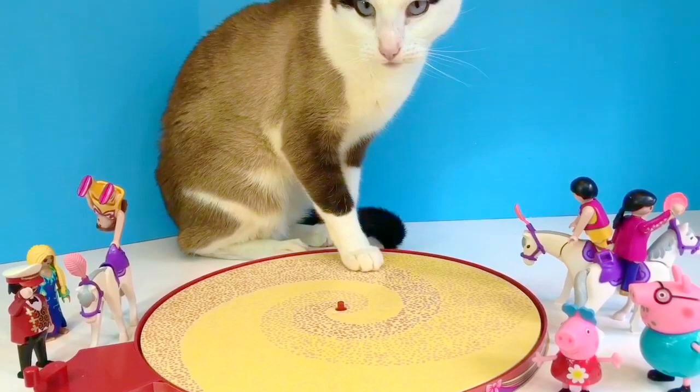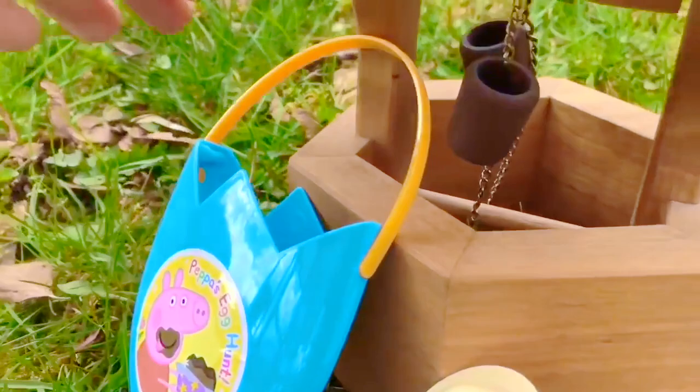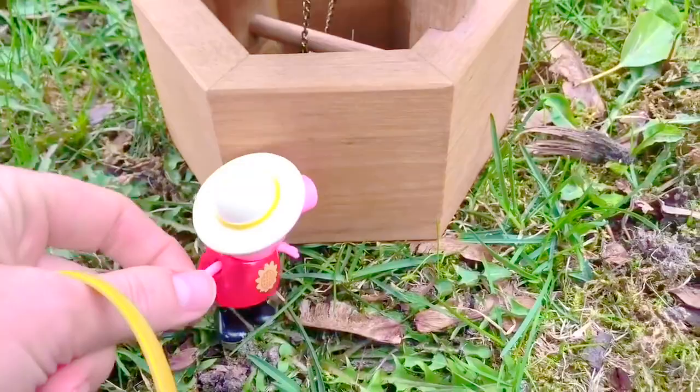Hello and welcome to Tiny Treasures! Today we're outside with Peppa Pig by the Wishing Well. We're going to go on an Easter egg hunt using Peppa's very own Easter egg hunt basket. Look at Peppa — she's eating a big chocolate egg and it's all over her face. Silly Peppa! Where should we look first? Peppa wants to head over to the tree. She's spotted something — do you see it, Tiny Fans?